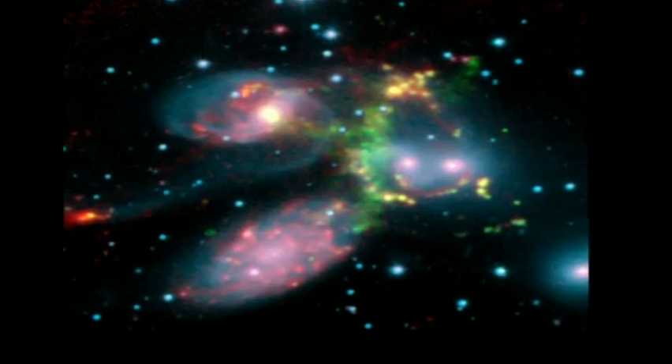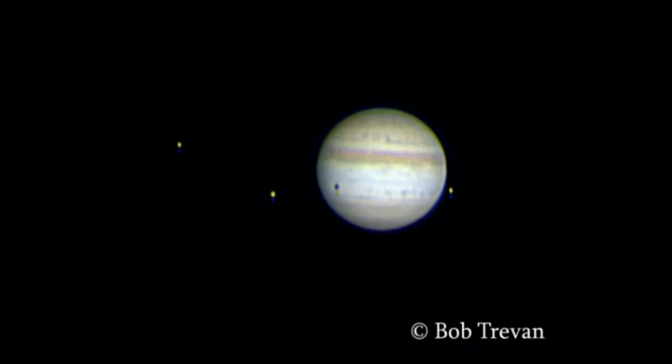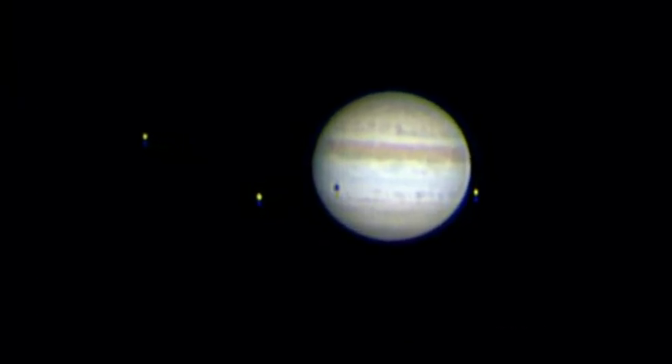So much for the autumn constellations, but we have one brilliant planet there too — Jupiter. We look at it through your telescope, you see its belts, its moons, and its changing surface.